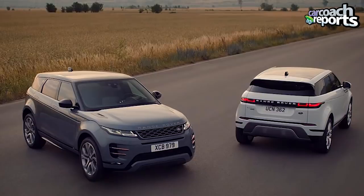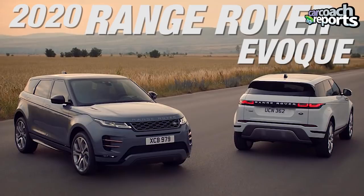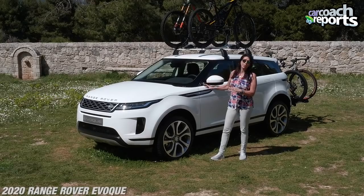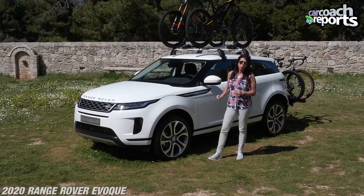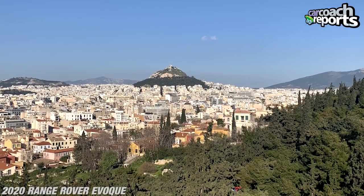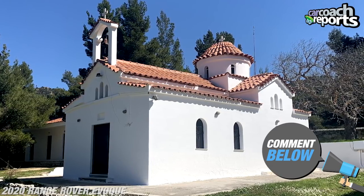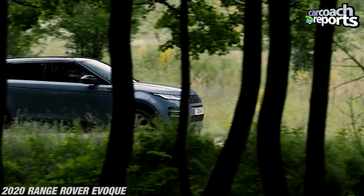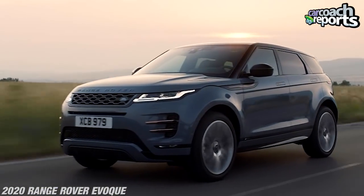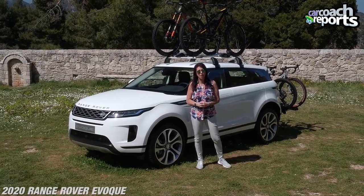Today we are discussing the 2020 Range Rover Evoque. It is all new. You can tell by its look — it is sexier, it is sleeker, it is more capable. We've already been driving it and it's pretty impressive. We are here in Athens, Greece, way up at the top of a mountain next to a monastery. We're going to have the opportunity to drive this vehicle on all types of roads, see what the roads are like here in Greece, and we'll show you all about the vehicle. Stay right with us.